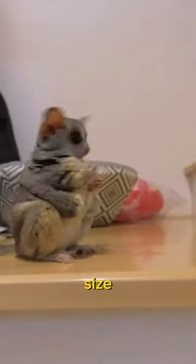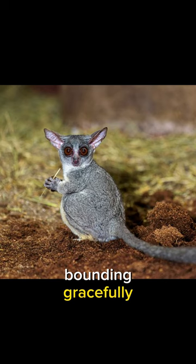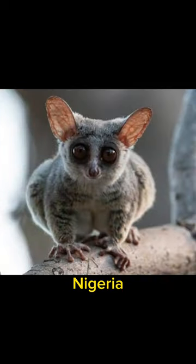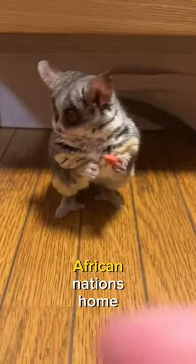Despite their diminutive size, these agile acrobats are masters of the canopy, bounding gracefully through the forests and woodlands of Africa. From the lush jungles of Nigeria to the vast savannas of Tanzania, bush babies call a variety of African nations home.